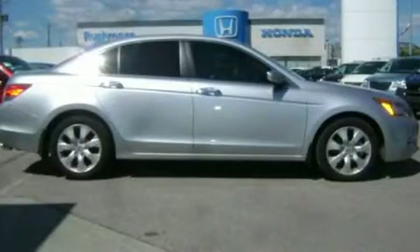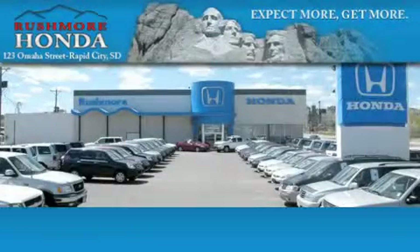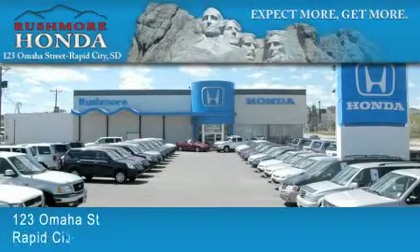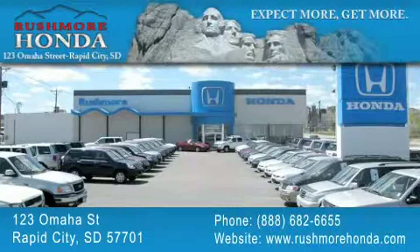We invite you to contact us today to learn more about this vehicle. Rushmore Honda is located at 123 Omaha Street in Rapid City. Our goal is to exceed all of your expectations to ensure that you'll return for future visits.